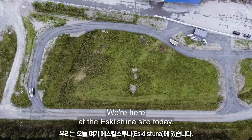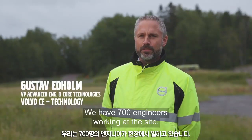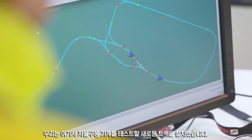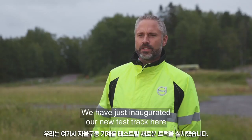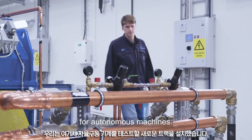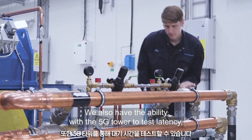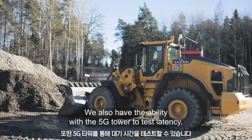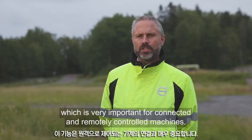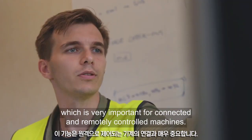We are here at the Eskilstuna site. Today we have 700 engineers working here. The total investment of this test track is three million SEK, and we have just inaugurated our new test track for autonomous machines. We also have the possibility with the 5G mast to test latency, which is very important for connected machines and remotely controlled machines.